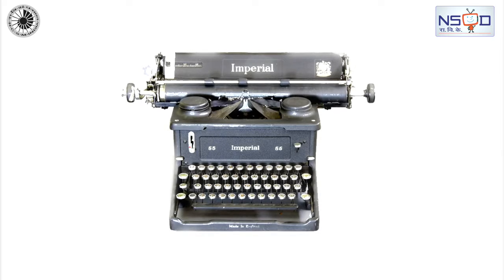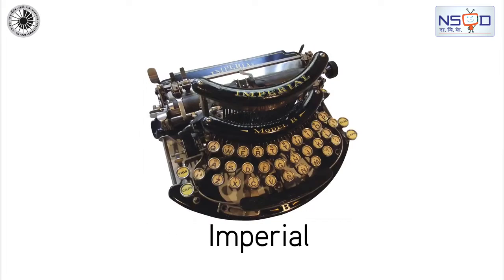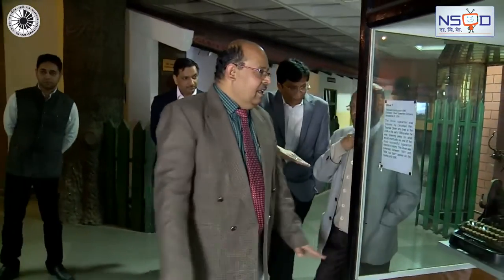Notable typewriter manufacturers included E. Remington, Imperial, Oliver, and Adler Typewriter Company. You see here the typewriters of some of these manufacturers.